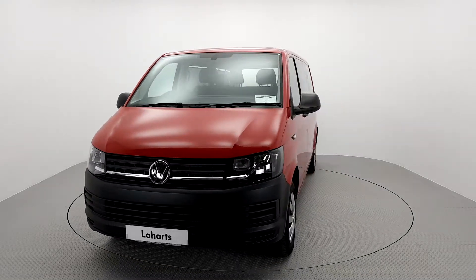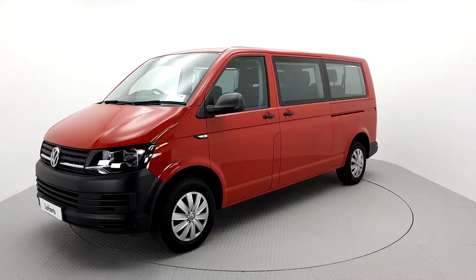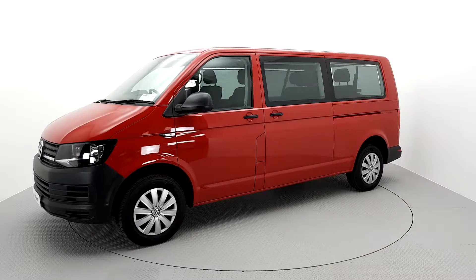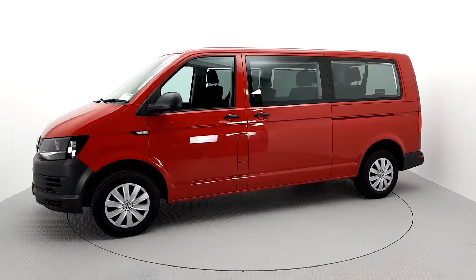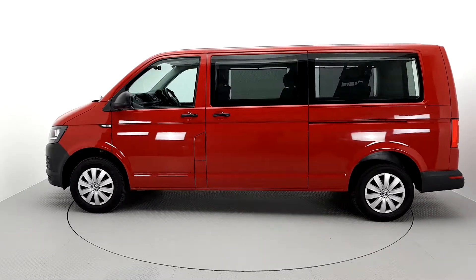To provide real peace of mind, all our vehicles have completed a multipoint check and come with a fully transparent vehicle history check and vehicle mileage record.